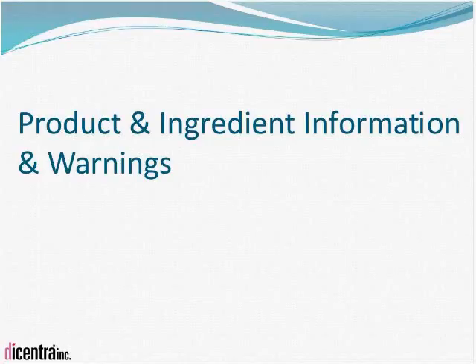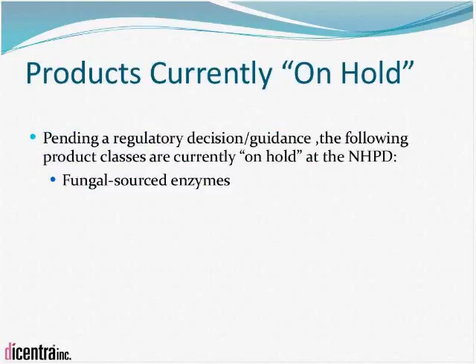Moving on to product and ingredient information and warnings: as mentioned previously, products such as chromium picolinate, zinc picolinate, and conjugated linoleic acid were on the on-hold list until the Natural Health Products Directorate produced monographs for those three substances. Currently, products on hold have been narrowed down to fungal source enzymes, where the challenge is a lack of evidence for safety and efficacy. An example would be protease from Aspergillus. If you have any of these types of products or ingredients, their application is not moving anywhere at the moment.